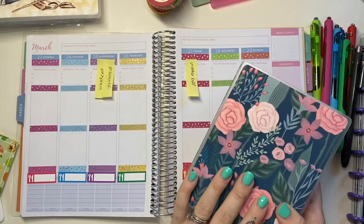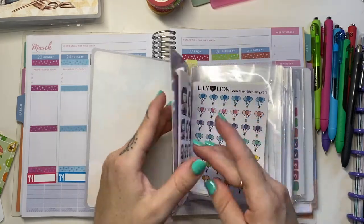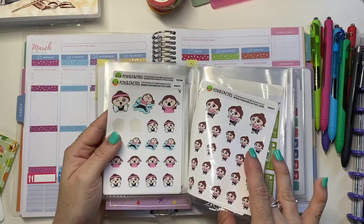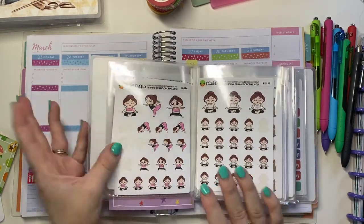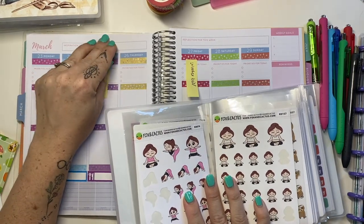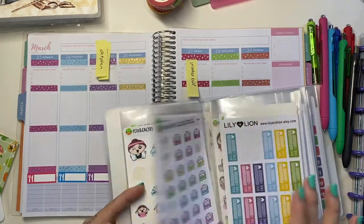This album is from Lily and Lion, and this is where I keep all my fox and cactus and little mini decorator sheets — I've got them in a bit of an order. Now, Wednesdays and Fridays are my yoga days — I always pop my yoga girl sticker there — but my yoga class has just been cancelled and I'm pretty devastated. So I'm going to do a sad/devastated girl sticker instead.